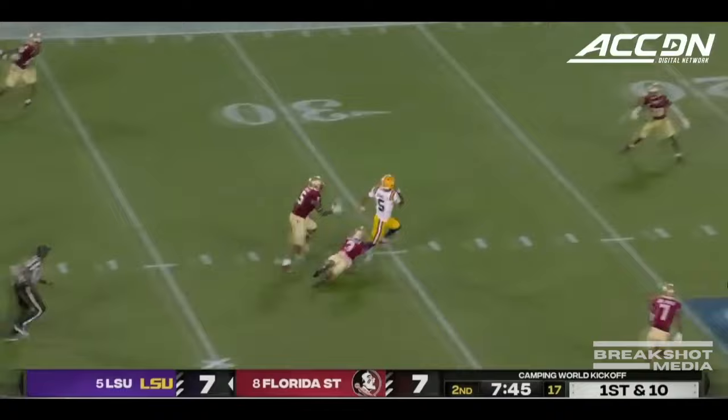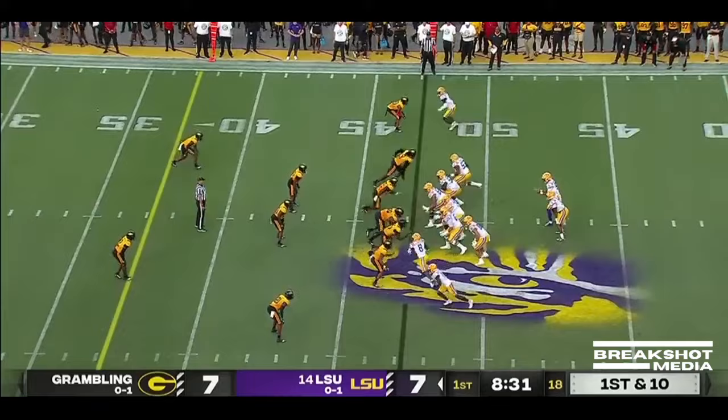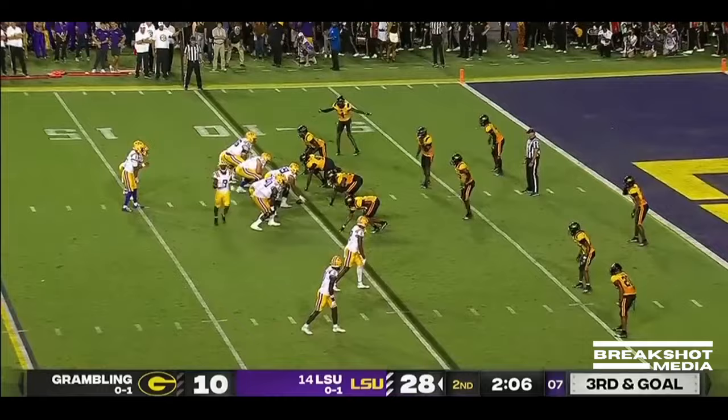Daniels escapes and goes right down the middle of the field, makes a man miss, and is finally dragged down to convert. With pressure, Daniels gets rid of it — man wide open in the end zone. He steps up and heaves it deep downfield, finding Chris Hilton. And you know what didn't come easy for Lane Kiffin's group — Jayden Daniels right down the middle for Kyron Lacey.